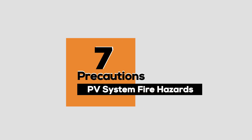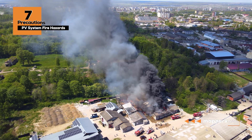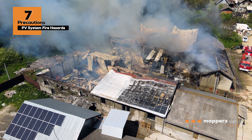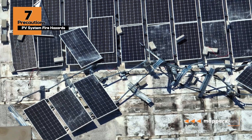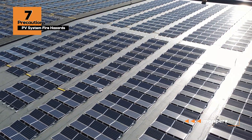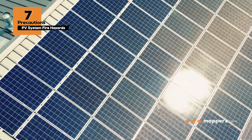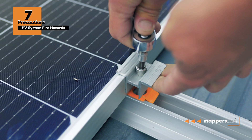PV system fire hazards and seven precautions. Like any electrical system, solar panels also pose a fire hazard. Fires typically result from electrical faults, and solar panels are also susceptible to these risks. Care should be taken to mitigate fire hazards in PV systems. Here are some precautions that can be taken during the design and installation of solar panel systems.